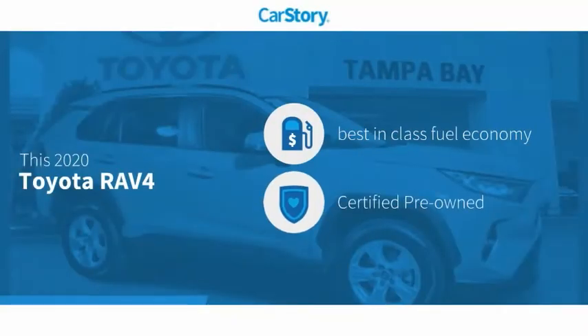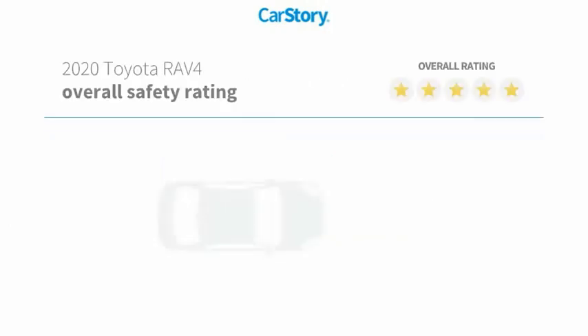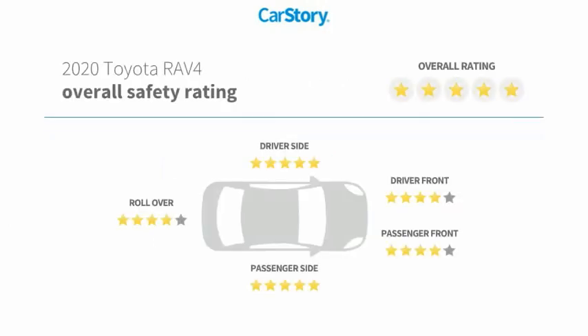CarStory research indicates this vehicle as having best-in-class fuel economy, certified pre-owned. Features also include alloy wheels, cloth seats, rear-view camera, and has been listed as an IIHS top safety pick with these ratings.